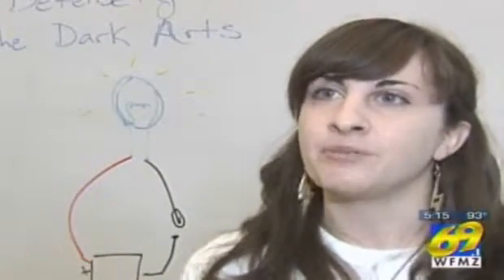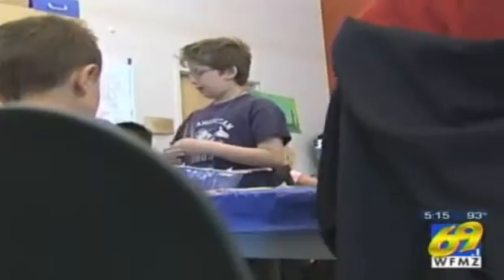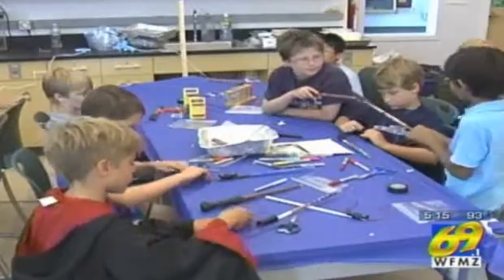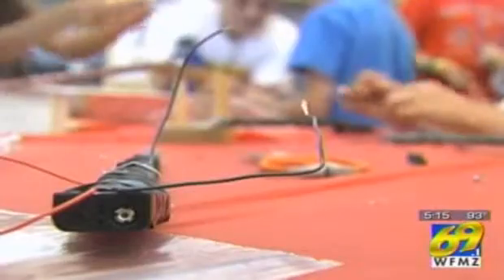This camp is about magic and wizardry. It's called Wizard World. Most of the campers are wild about Harry. 'I've seen all the Harry Potter movies. My favorite's the Sorcerer's Stone because I like the music in there.' But all this week, instead of watching Harry and friends have all the fun on the big screen, campers are conjuring up their own magic.